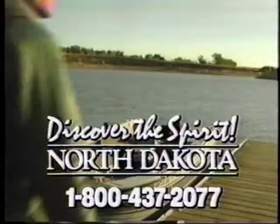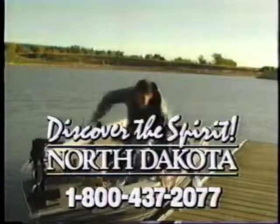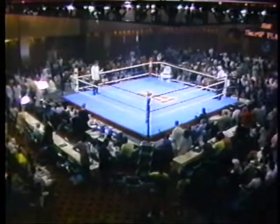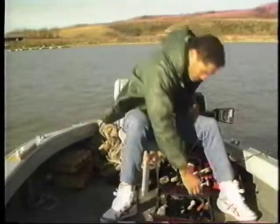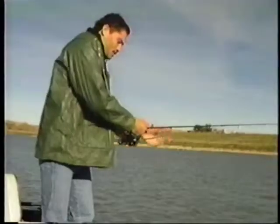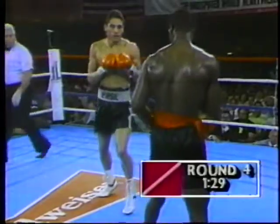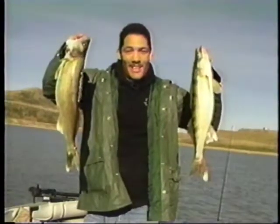When World Light Heavyweight Boxing Champion Virgil Hill goes fishing back home in North Dakota, he's always ready for a fight. He looks for the right hook, patiently waits for the hit, and lands the big one. Take it from Virgil Hill: if you want great walleye fishing, come fish my home state — North Dakota.